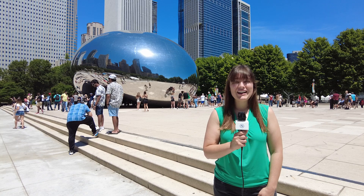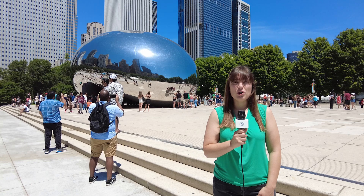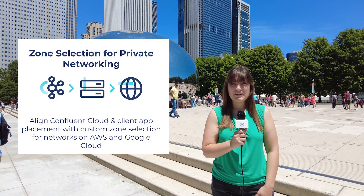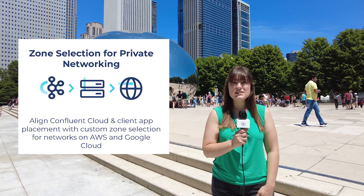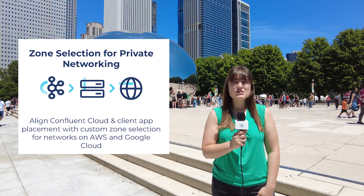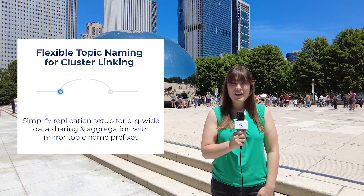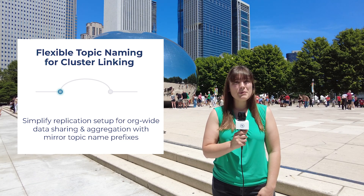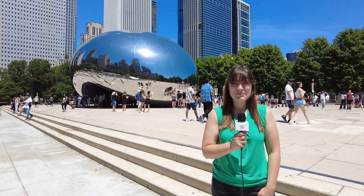Just like Confluent Cloud's offering, I'm Everywhere. Enterprises look for deployment flexibility as part of their overall networking strategy. To that end, Confluent now offers zone selection for private networking. Businesses can now align Confluent Cloud and client application placement with custom zone selection for networks on AWS and Google Cloud. The ability to select zones across major CSPs eases the operational burden for operators. Also new this quarter is flexible topic naming for Confluent cluster linking. Users now have access to simple replication setup for org-wide data sharing and aggregation with mirror topic name prefixes.